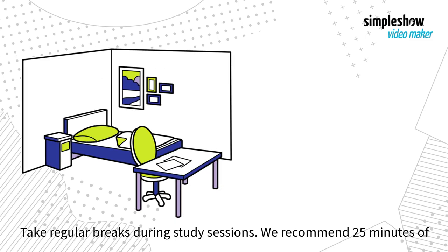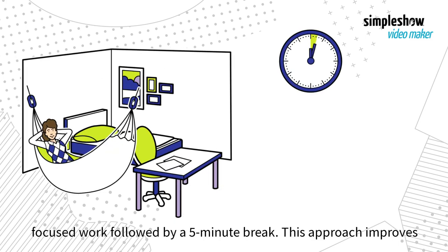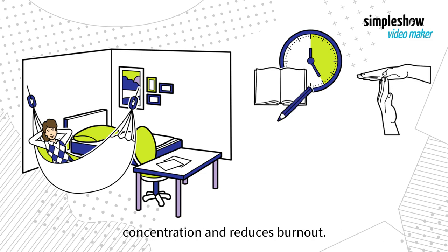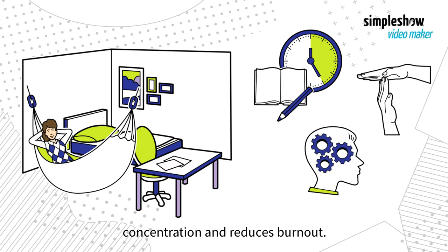Take regular breaks during study sessions. We recommend 25 minutes of focused work followed by a 5-minute break. This approach improves concentration and reduces burnout.